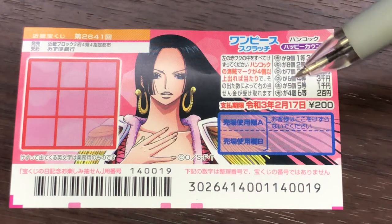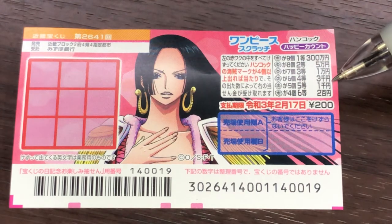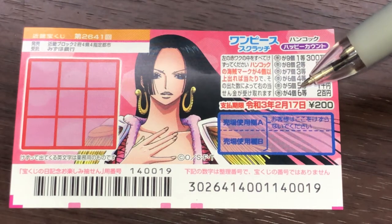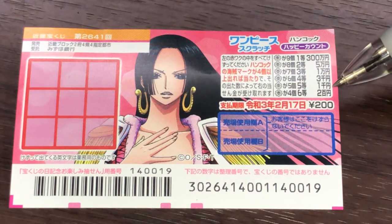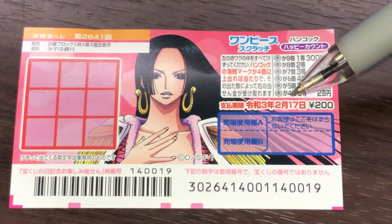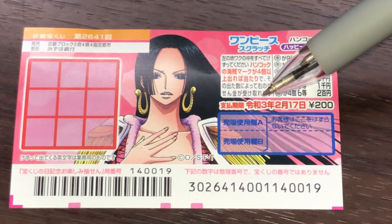If you find five of them, you win goto, that is senen. If you find four of them, the minimum number, you win rokuto, that is nihakuen. You have until February 17th, 2021, Rewa 3 to claim your prize.